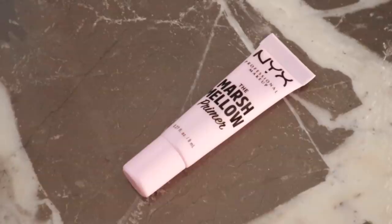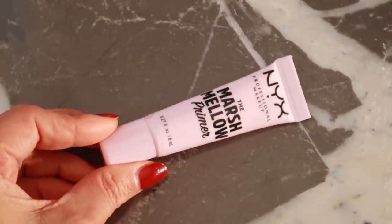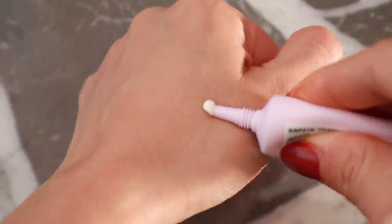The most hyped primer of 2021 so far — this went viral on TikTok. This is the marshmallow primer. About a month ago I did a makeup tutorial and said I used this and didn't like it, but I was mistaken. It was actually the L'Oreal one that was so matte and made my face dry — not this one. I'm so sorry!